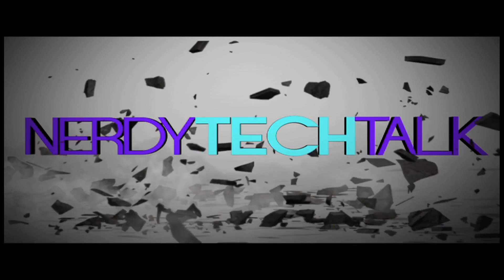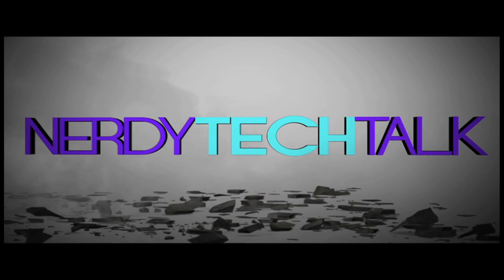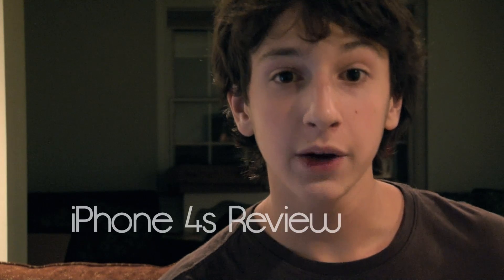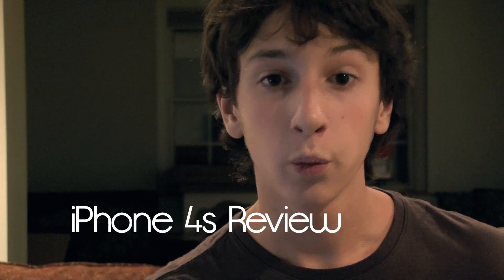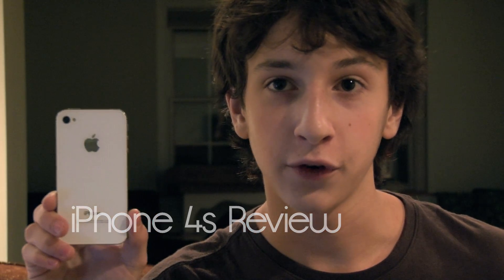Hello everybody, I'm Max Radek from Nerdy Tech Talk, and welcome to Nerdy Tech... Oh. Hello everybody, welcome to Nerdy Tech Talk, my name is Max Radek, and welcome to a special episode of Nerdy Tech Talk, because today we'll be reviewing the iPhone 4S.